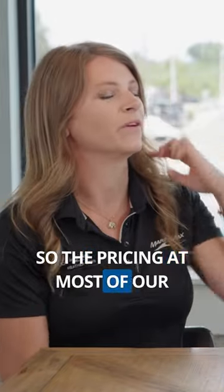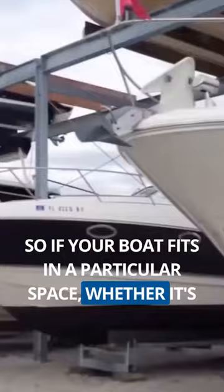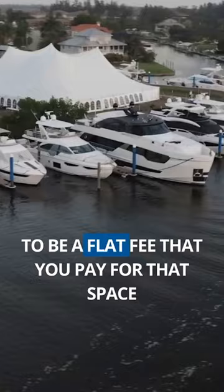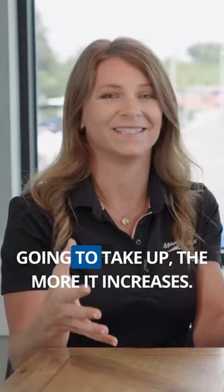The pricing at most of our marinas, you're paying for the space. So if your boat fits in a particular space, whether it's a rack or a wet slip, more or less it's going to be a flat fee that you pay for that space. Depending on how large your boat is and how much space it's going to take up, the more it increases.